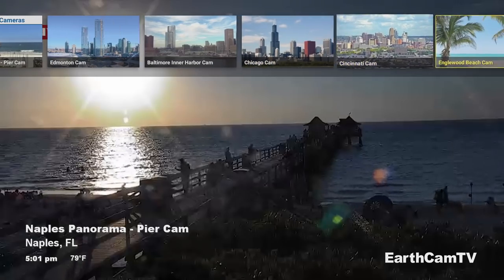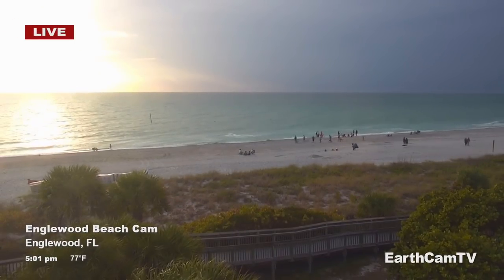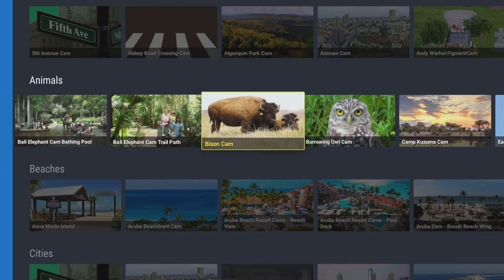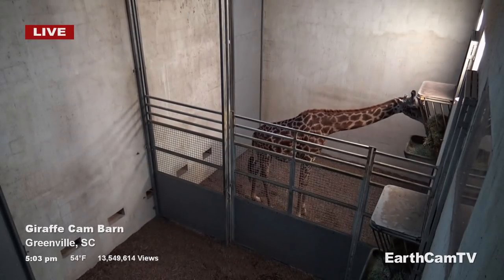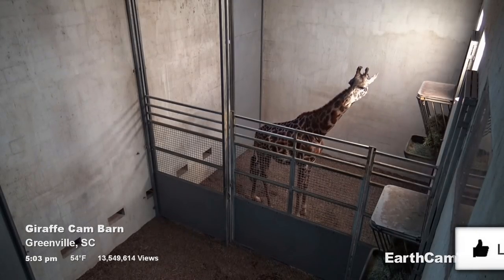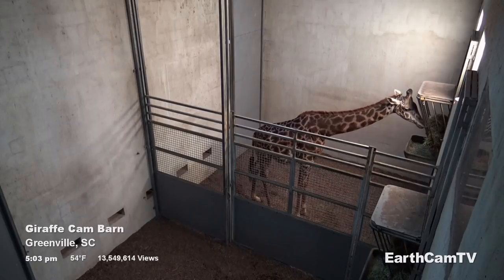Here we have the Chicago cam, Cincinnati cam, and a beach cam — let's try that one. Here we are looking at a beach cam in Florida, and it's just gone 5 p.m. If you press left on the remote, you get a choice of different categories. So let's say I'm only interested in animals — you can see webcams focused on that category. Here we have the elephant bathing cam, a bison cam, lots of different animals. Let's look at the giraffe cam in Greenville and watch that live stream. There we are watching a giraffe having its early dinner or late lunch. Looking at nature or animals can be very relaxing and therapeutic, especially where people are not going out as much as normal.